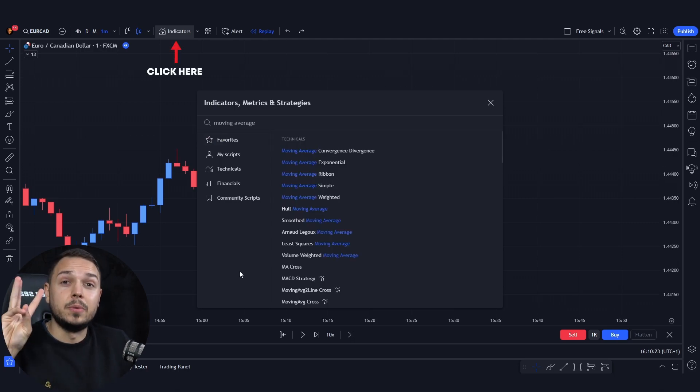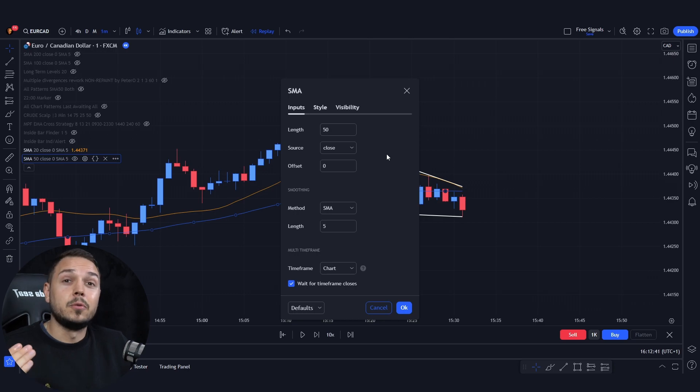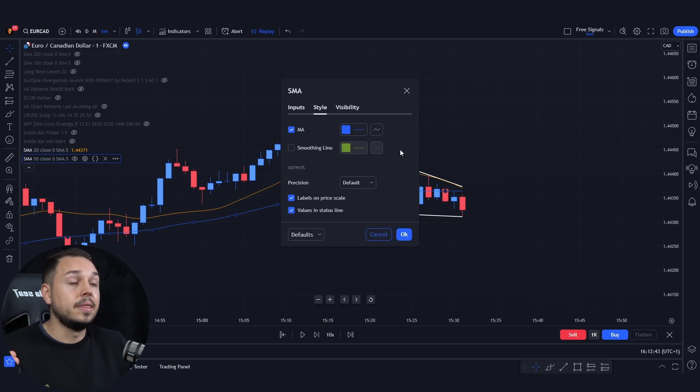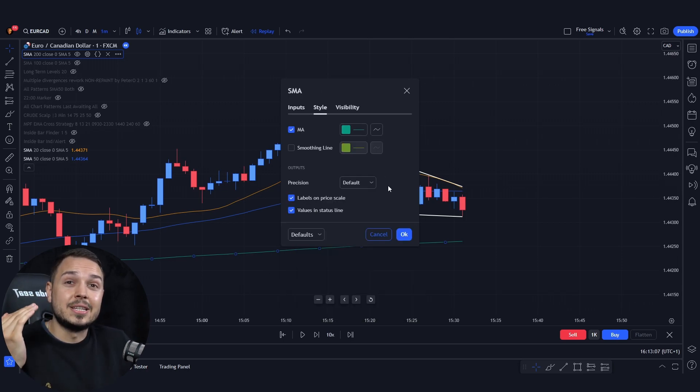We will need three simple moving averages. The very first moving average setting is 20 and the color orange. The second moving average length is 50 and the color blue. Last but not least, we need the strongest moving average, which is the length of 200 and the style is green.